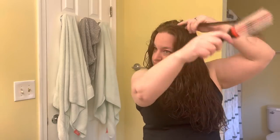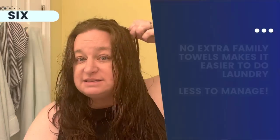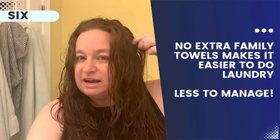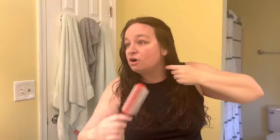Body towels — it's just easier to have less to manage. I'm not rotating body towels in and out of my linen closet for my family. They get washed once a week or more often if necessary. I just do everybody's towels together using my Dropps detergent, which I use on everything — the dog's bed, bath towels, clothes, sports gear — all separate loads but all with the same detergent.